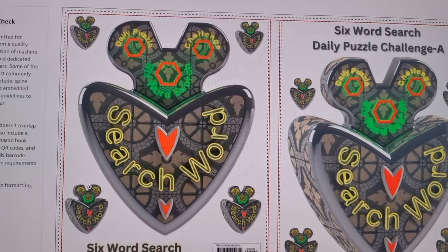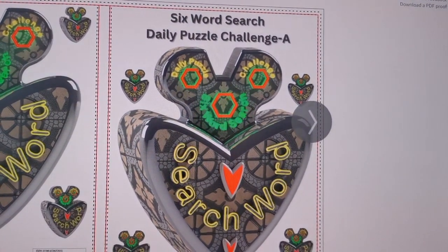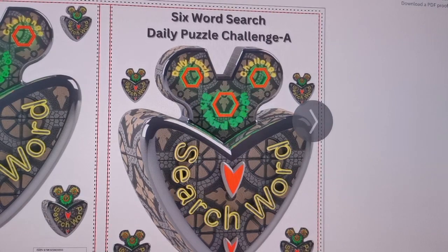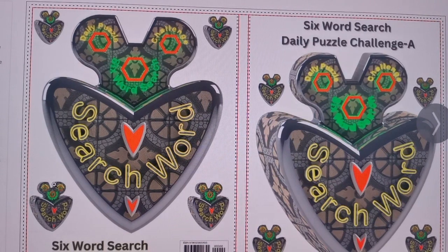And this is the back side. I'll show you the front cover of it. So it is a six-word search daily puzzle — it's a challenge A, because I'm having another one for B. And I will be sharing also the design. I'm uploading it now to the Amazon website. Usually they take about 72 hours to have it approved, and it becomes online after that where you can purchase the paperback accordingly.